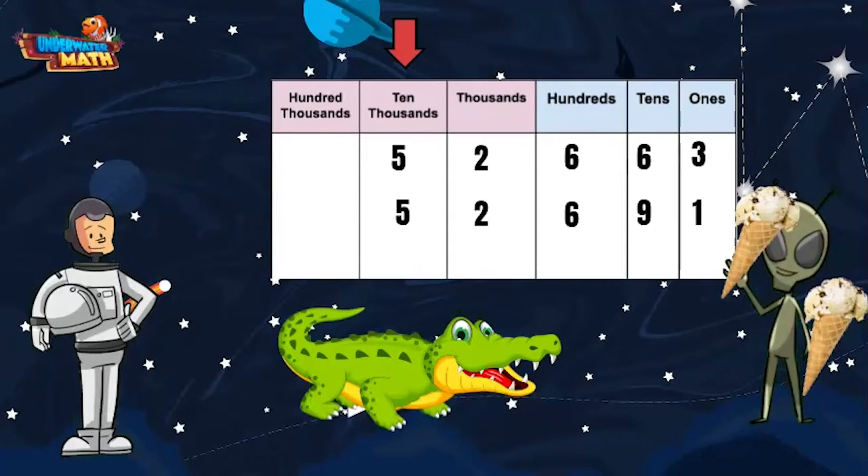These numbers both have a digit in the ten thousands place — a five — so they aren't any different yet. Let's move over to the next place value: they each have a two in the thousands place. Let's move over to the hundreds — they both have a six in the hundreds place. So far these numbers are the same.